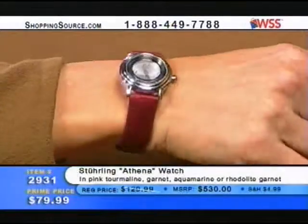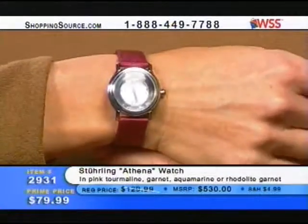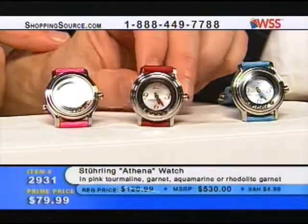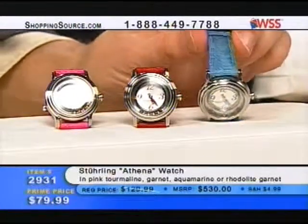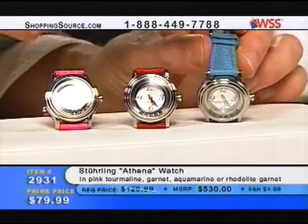Mary's got the rhodolite on — the raspberry red. The other is more of a true red, which is our garnet red. This is a little more red than what Mary has on. More red here and a little more raspberry color with the rhodolite garnet. Don't miss out on the blue — it's such a great opportunity to pick up colors that are hard to find. A lot of you love blue.